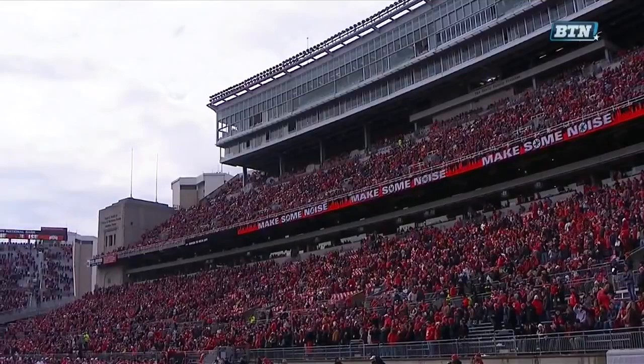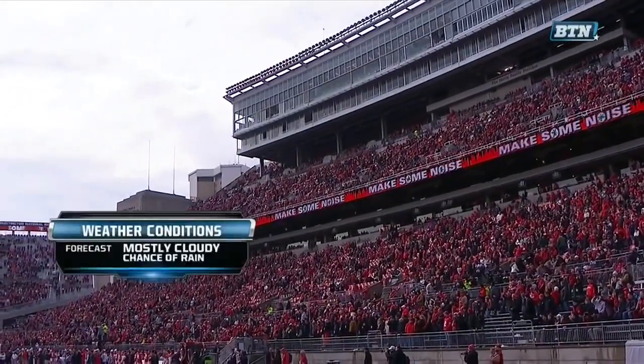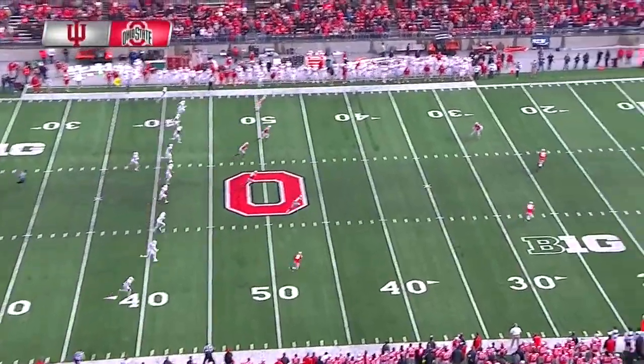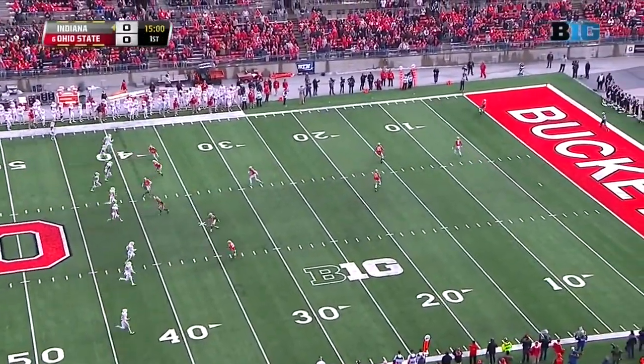It was icy this morning, but the ice and freezing rain has gone away. It hasn't helped folks get here quite yet — roads were closed all around the area. 38 degrees as we kick this one off.